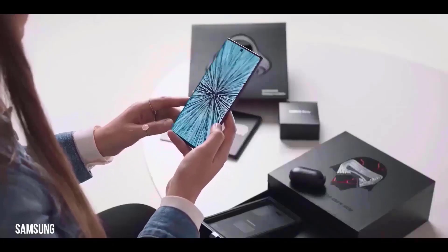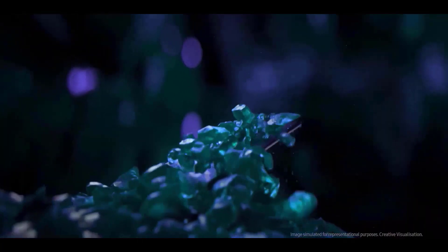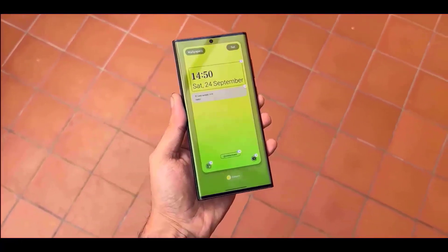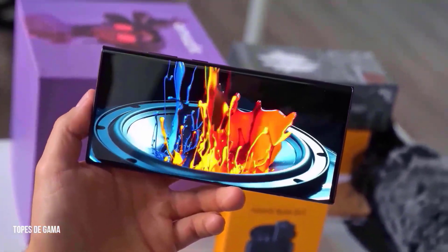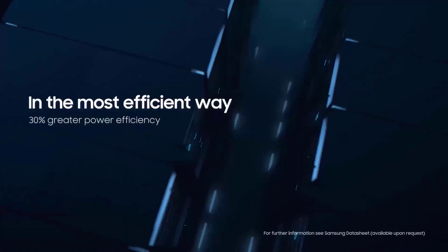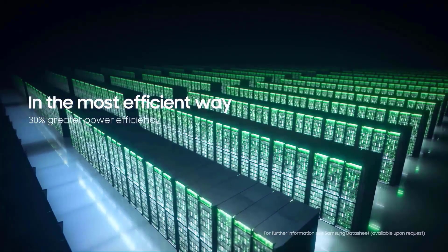The Samsung Galaxy S23 Ultra will reportedly have a 1TB model. It is often the tiny changes between smartphone generations that excite fans the most, and this latest leak from Ahmed Quader is certain to gratify many future Samsung Galaxy S23 users. Samsung seems to have opted to increase the minimum storage from 128GB in the Galaxy S22 series to 256GB in the Galaxy S23 series.